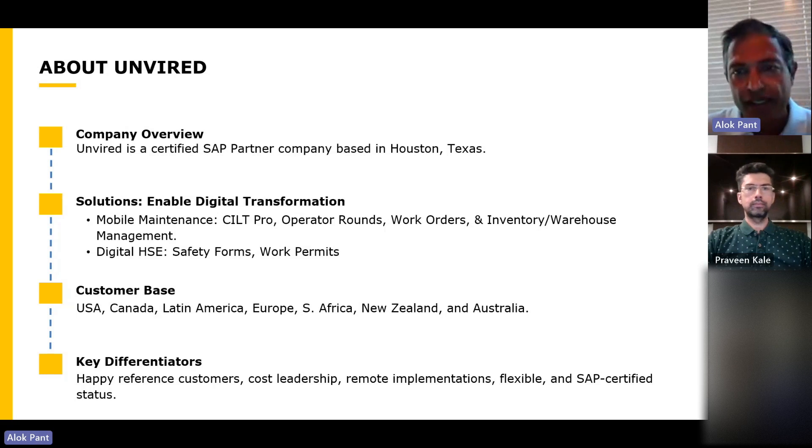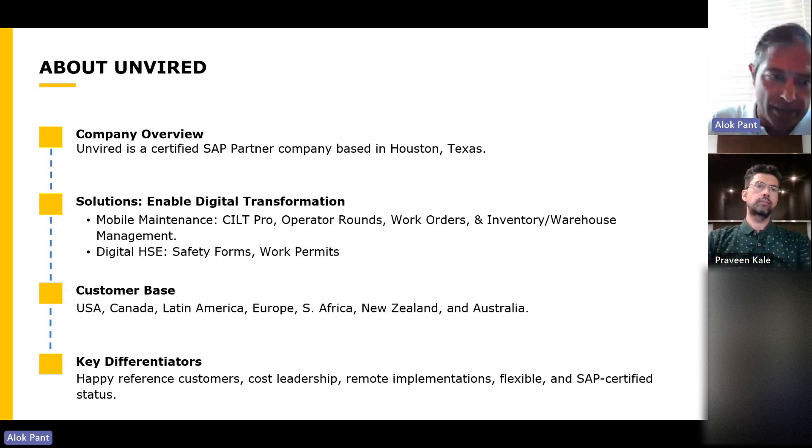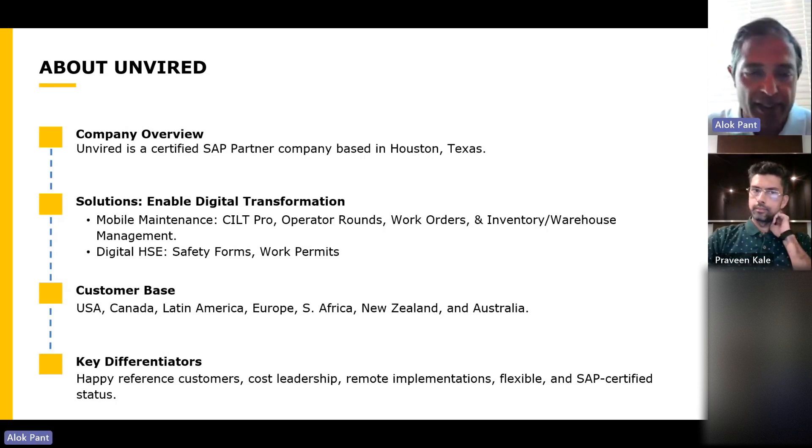Tying in with the theme of the connected worker — our customer base is strongest in USA and Canada, but we also have customers across the globe in South Africa, New Zealand, Australia, Europe, and South America. People always ask about our differentiators. We have several happy reference customers — in fact, all our customers are reference customers — and we take great pride in customer delight. That's one of our core values.